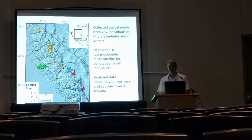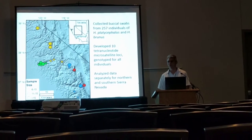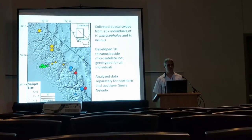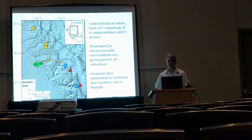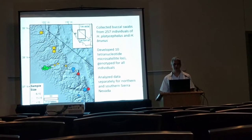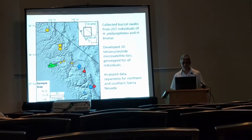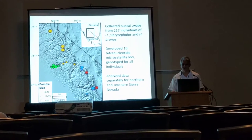In order to answer these questions, we first collected buccal swabs from nearly 260 individuals of Hydromantes platycephalus and brunus from almost the entire geographic range. These salamanders are threatened, so we couldn't actually collect any of them — so no salamanders were harmed in the making of the study. Although that's actually not true; several of them were harmed.